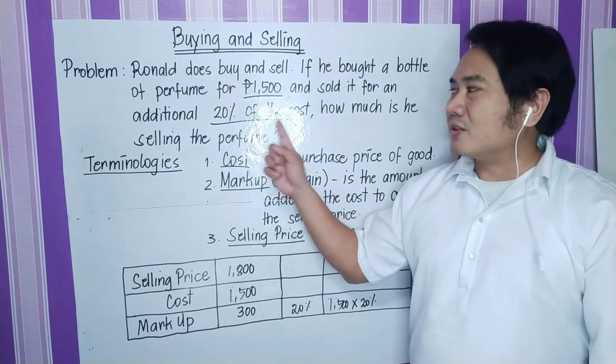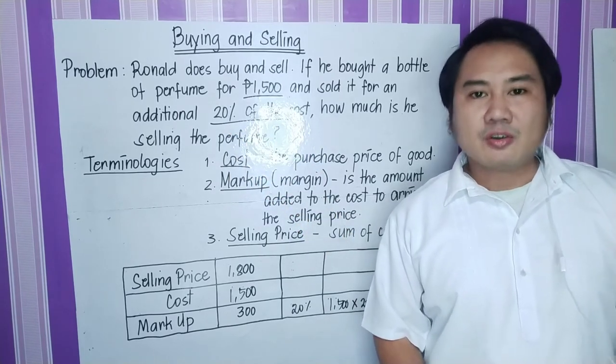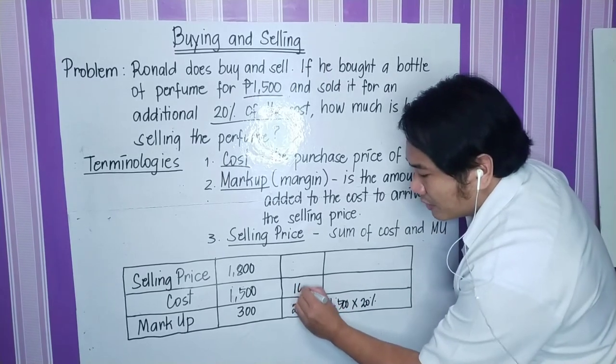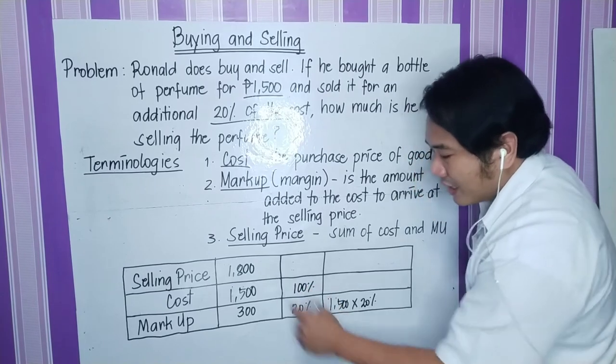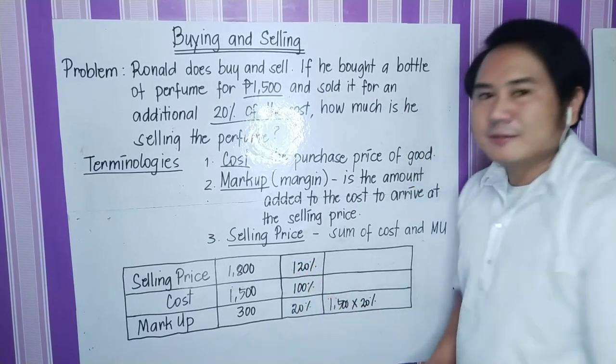Also, let's give emphasis on the 20% of the cost — meaning the markup is based on the cost. So if we are going to take the percentage, the cost is going to be the 100% and the selling price is the 120%.